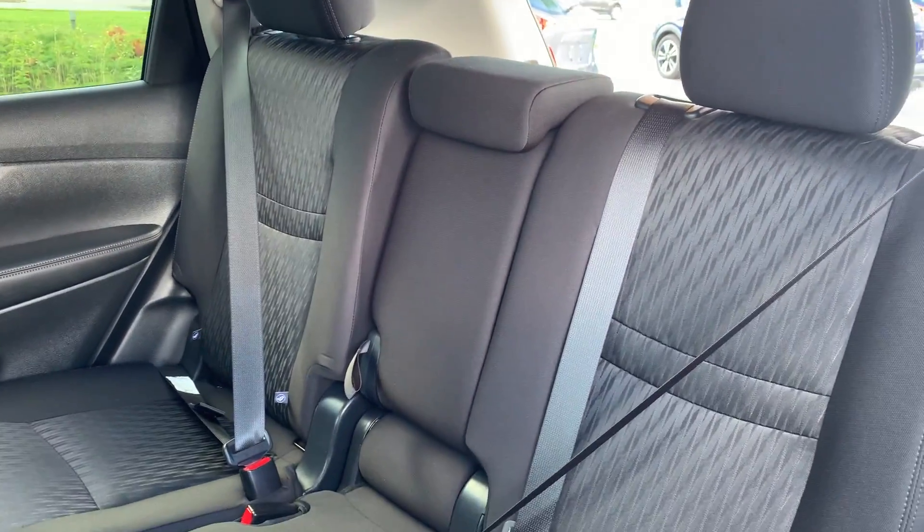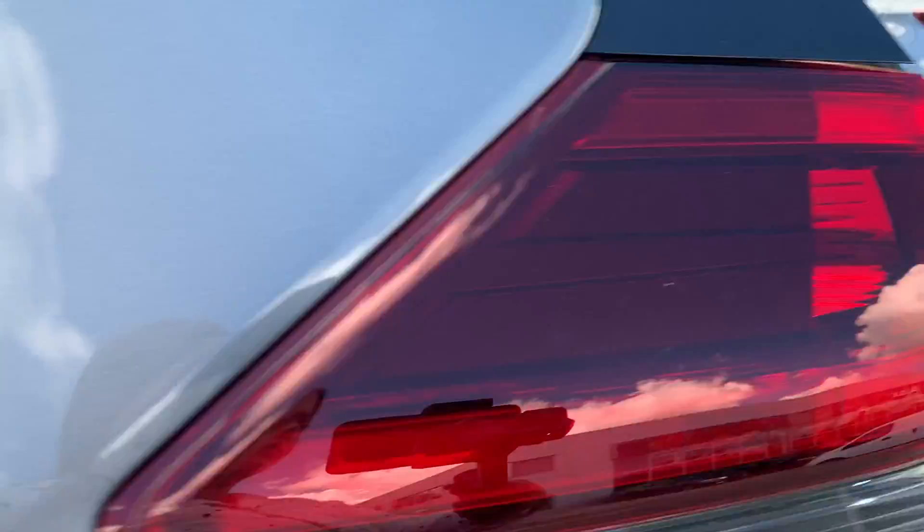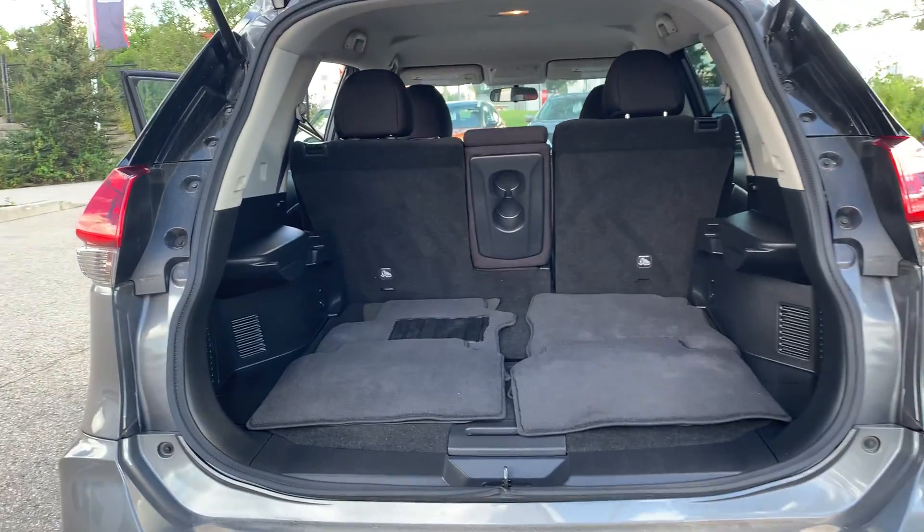There is room for up to five passengers and plenty of space in the trunk.